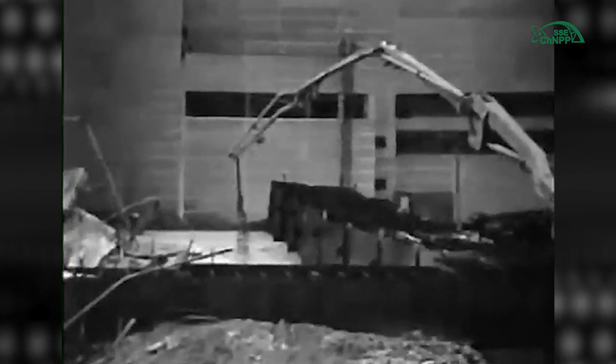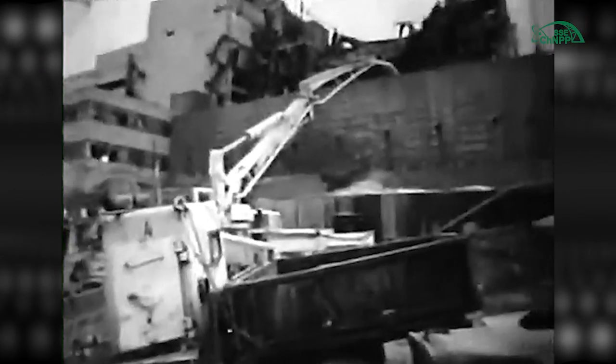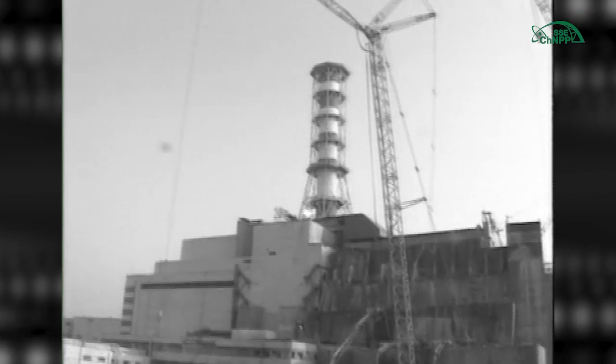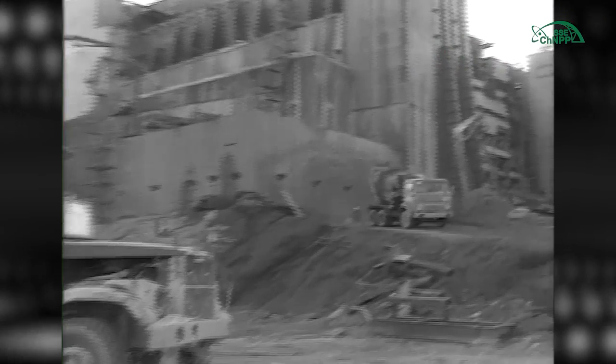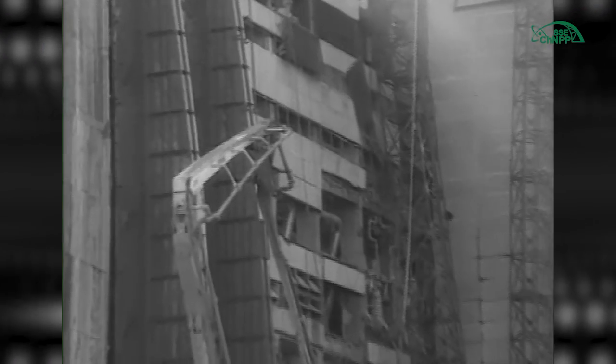These people accepted the heaviest impact of radiation. They were involved in the very first, most dose-intensive works on elimination of the accident consequences. These people were well aware of the risks and hazards. These people performed the tasks assigned to them, and these tasks were fulfilled.